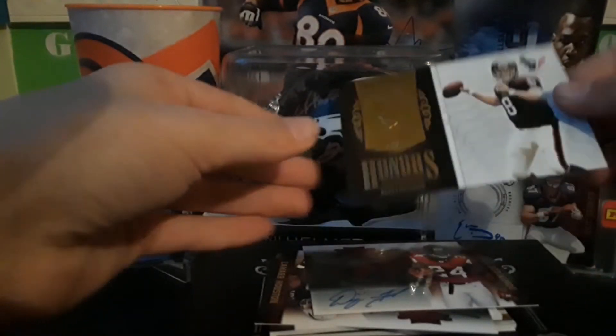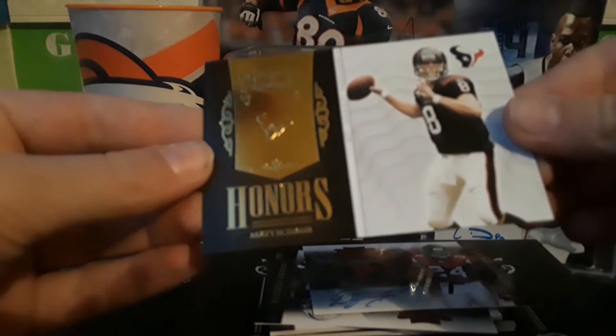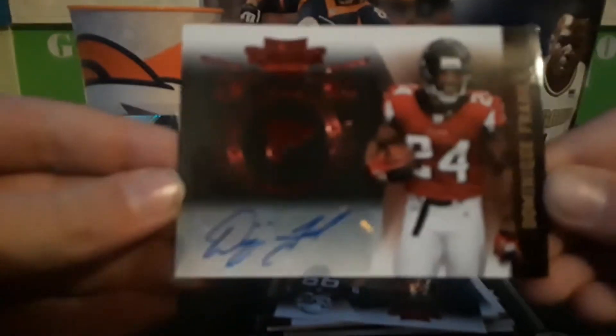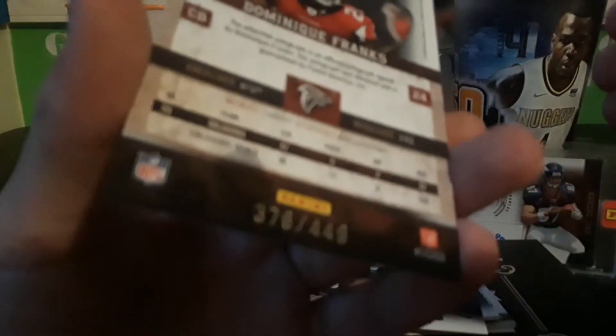Picked up two there — got this Honors card, pretty cool, Matt Scob numbered to 299. Also got this Demont Q Franks autograph, pretty clean, numbered to 449.